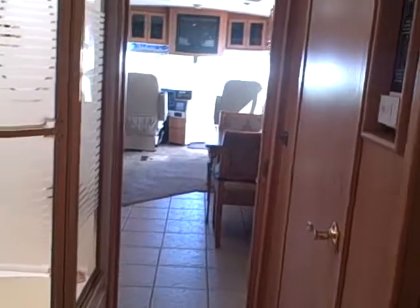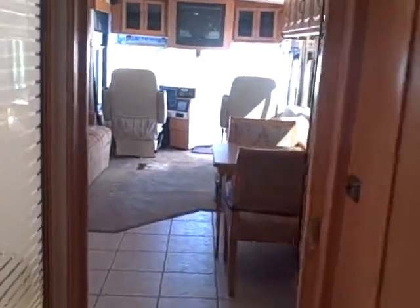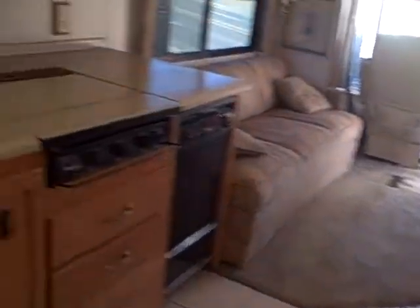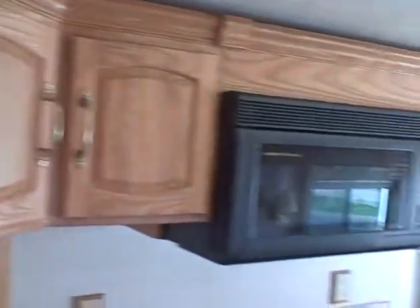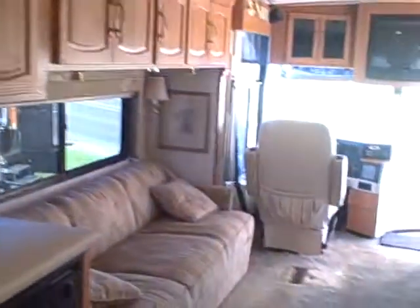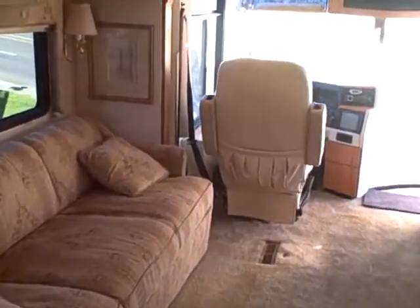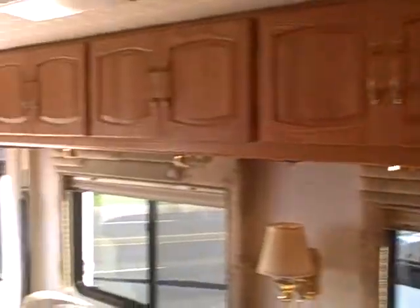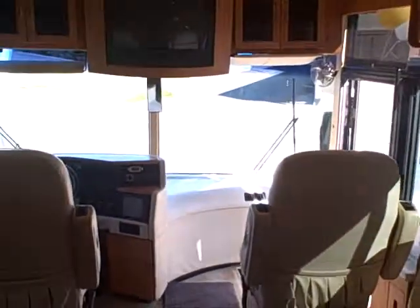40-foot Winnebago, top of the line — Ultimate Advantage right here at Gibbs RV Superstore in Coos Bay. 330 horse CAT, going to last you a lifetime. Our phone number is 1-800-824-4388. Remember, we take trades, we finance, and we can also help with delivery arrangements wherever you might live. So give us a call — Gibbs RV in Coos Bay, by the famous Oregon Sand Dunes.